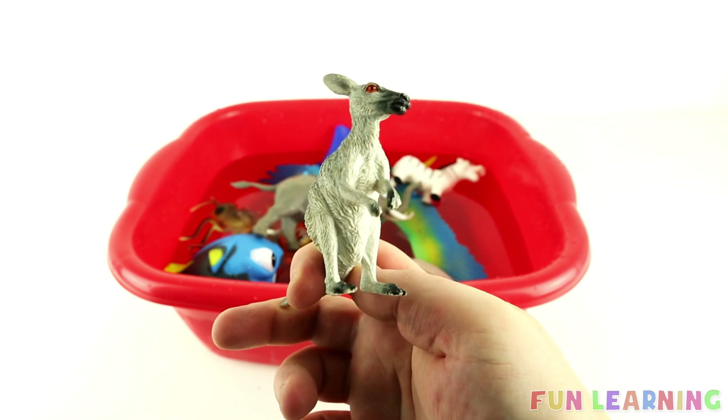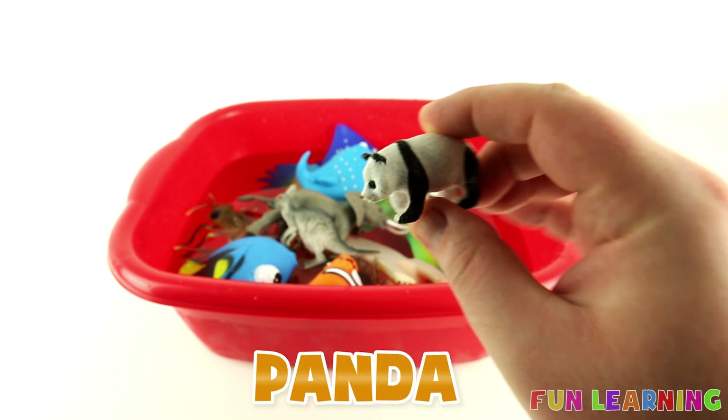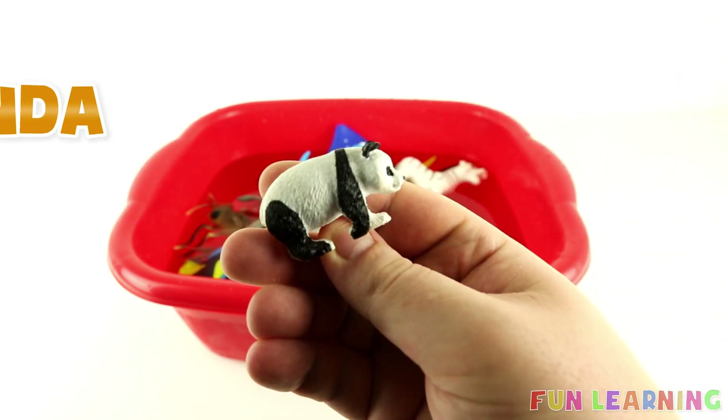This one is Grey and White. It's a Panda, guys. It's Black and White.